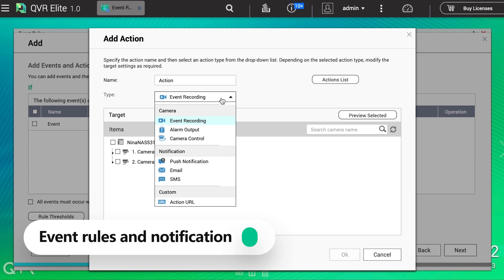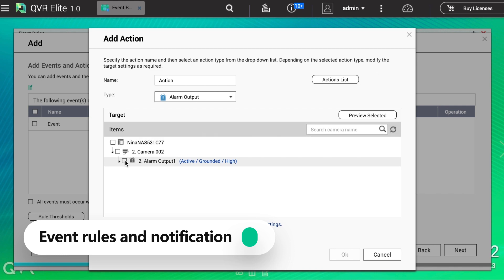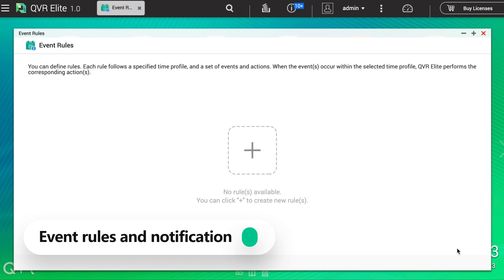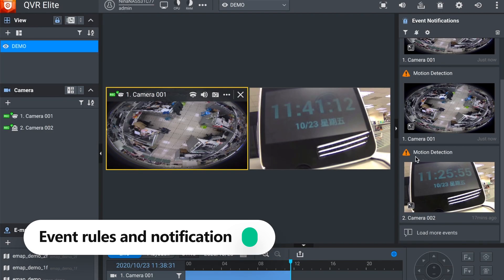In the action settings, you can choose event recording or sending an email. After setting an event rule, in QVR Pro Client, you can see the event notification in the notification panel.